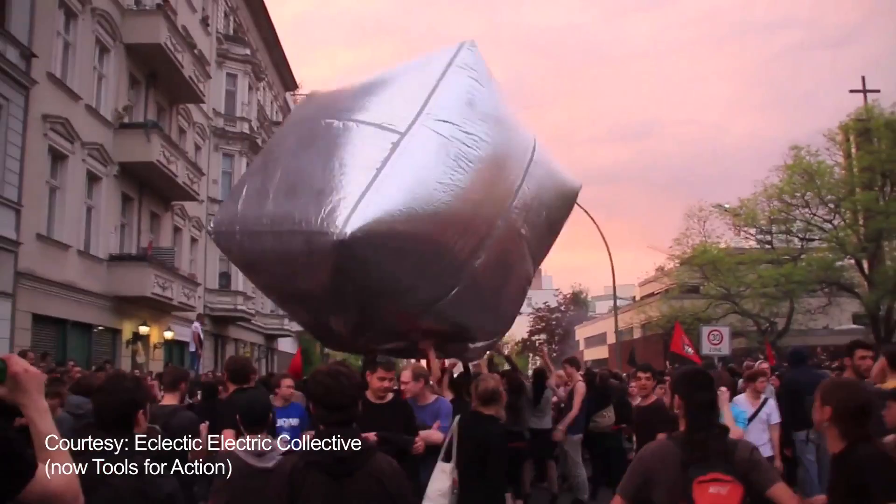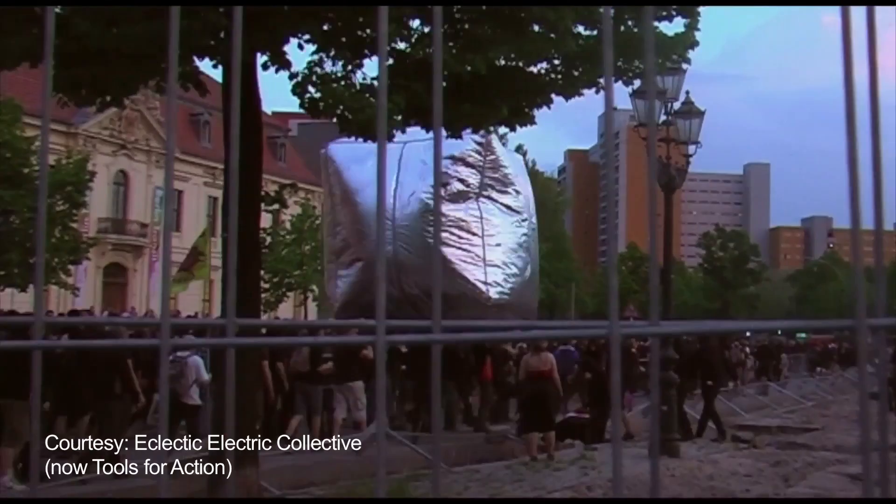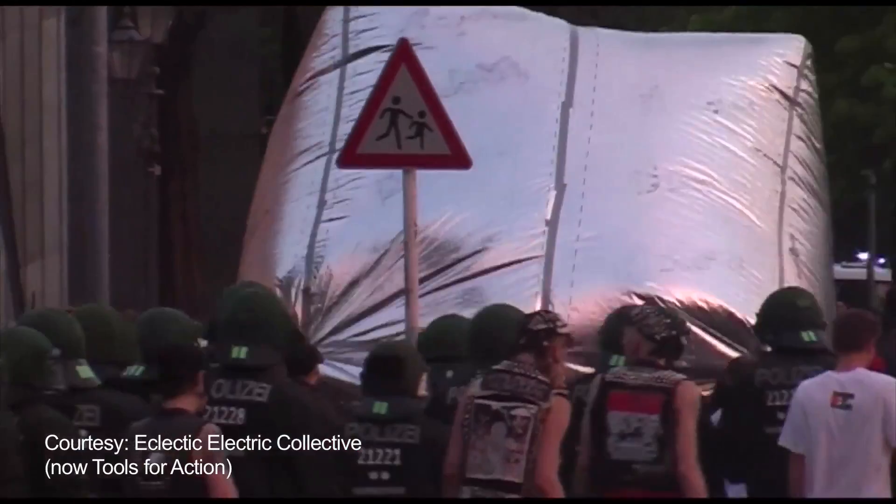The inflatable cobblestones were first produced for a demonstration in 2011 in Berlin by a collective called Tools for Action, who make inflatables for protests around the world. For this one, they took an iconic object of dissent in Europe — the cobblestone pulled up from the streets and thrown at the police.